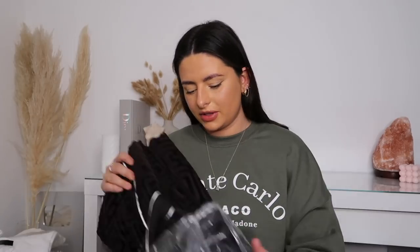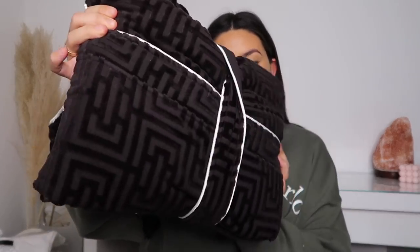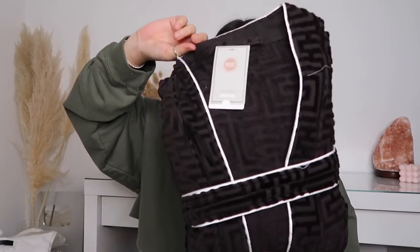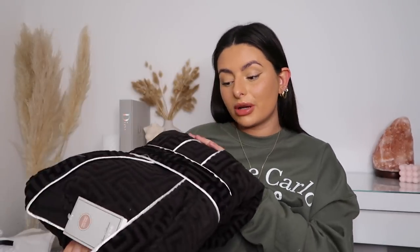I'm absolutely decked out with dressing gowns. I got this one mainly for doing my makeup because my other dressing gowns are quite light colored — white fluffy ones and a grey White Company one. I went for this black version because makeup isn't going to show up as much and it'll be so much easier to wash. It's the black version of the jacquard design — they have this in all the different sizes, towels, flannels, and now dressing gowns.